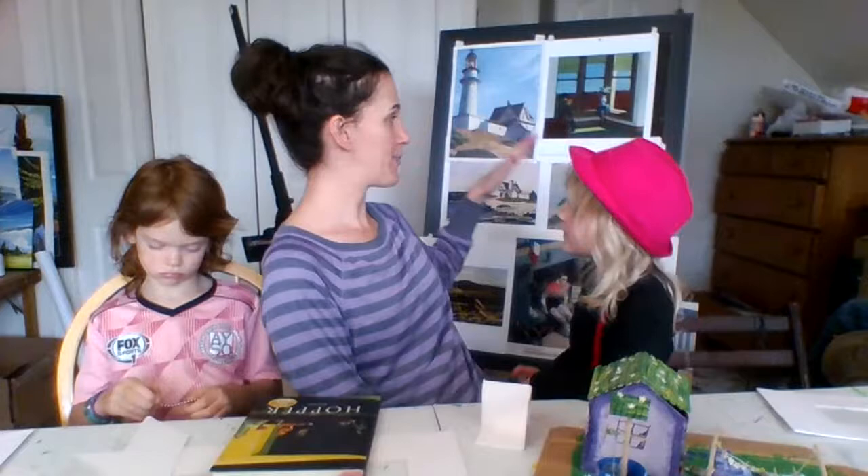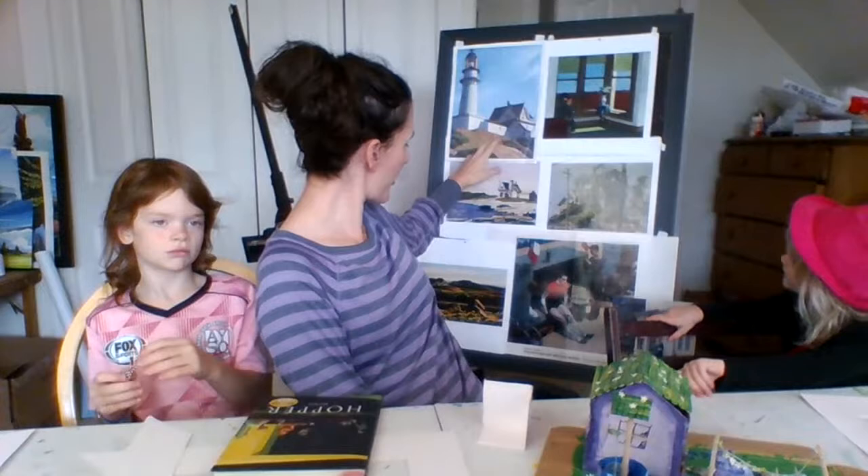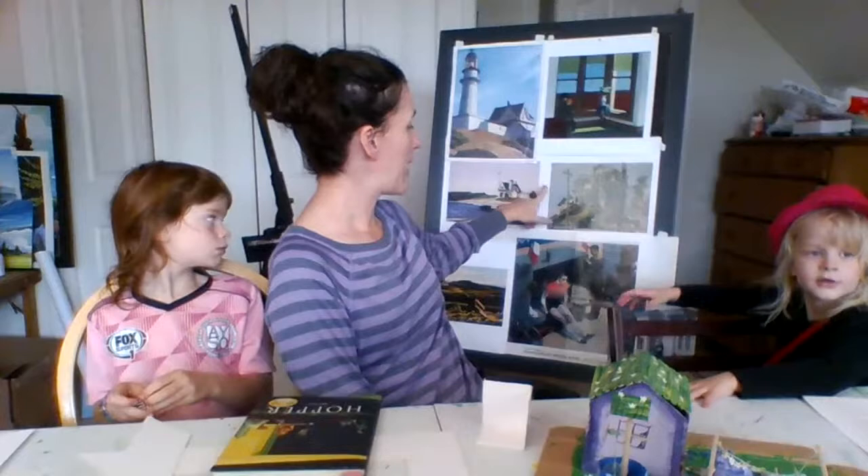It's an American artist, actually considered to be the first significant American modern artist. There are a bunch of examples of his work right here — this one's a fairly famous one. Lots of different paintings of old houses. Very, very American.